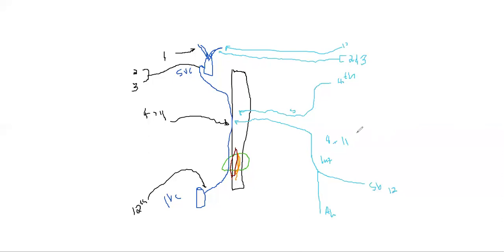The azygous system can also originate from the inferior vena cava, or from the subcostal and ascending lumbar veins, or from the renal vein — there are variations. That covers the course of the nerves, the arteries, and the veins. If you have an easier way to remember this, please share in the comment section below. If you enjoyed the video or have questions, let me know. That's it from me, guys. Thank you.